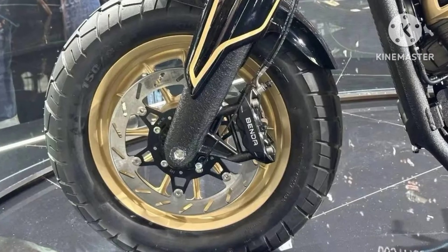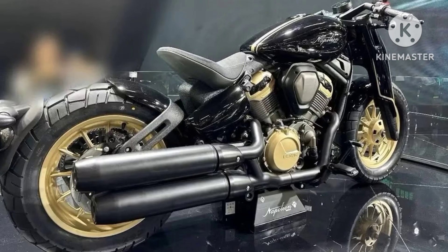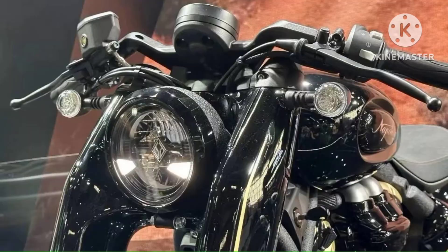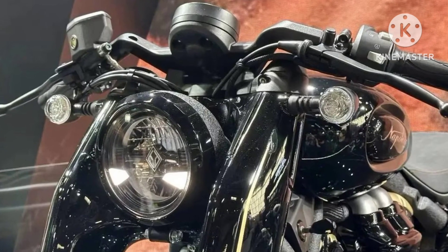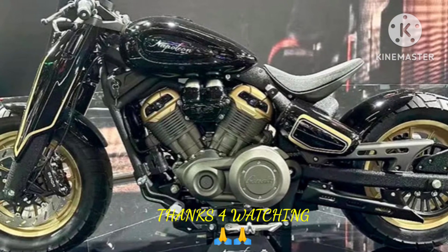It looks classy and very luxurious thanks to its black and gold finish paint scheme. The fake front fork cover gives the classic look of the Napoleon 450 a beautiful touch, though underneath is a standard telescopic fork and a mono-shocker rear. Expected weight is around 190kg, which is almost 50kg less than the Royal Enfield Super Meteor 650.